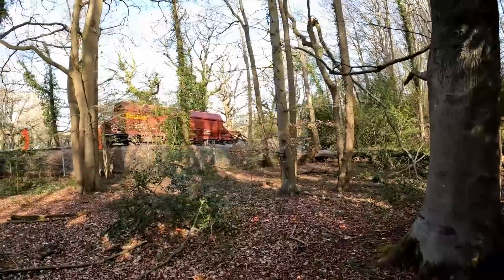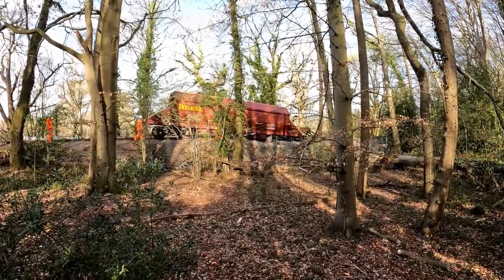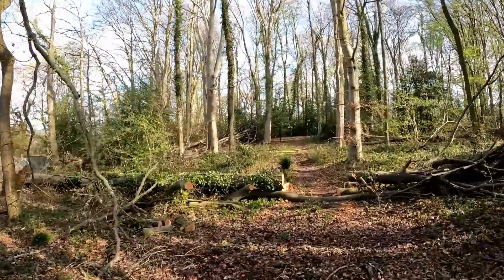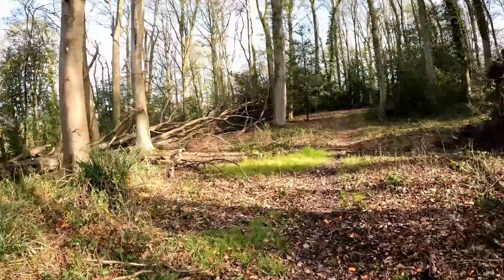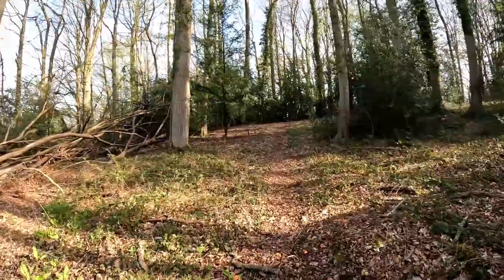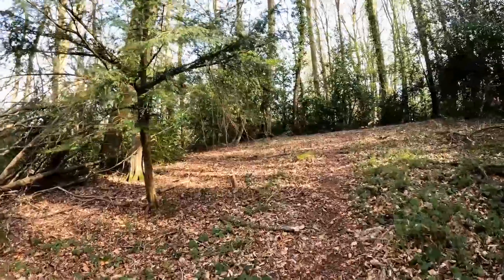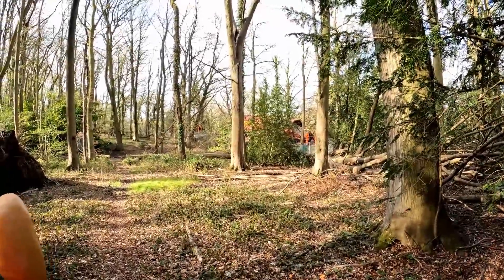I don't know much about trains, but I'm assuming that's not meant to be like that — it looks like something has derailed at the end of the track. There's a track buffer at the end, and it looks like something has come off the rails. So I guess that's what they're here to sort out today. That does answer the question of whether this siding is still in use — it was, at least until that accident happened.